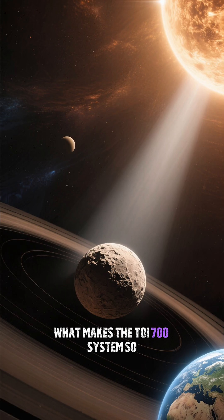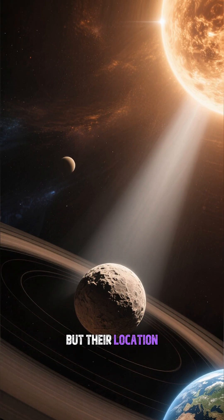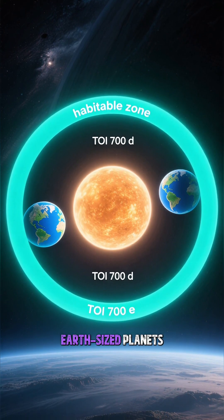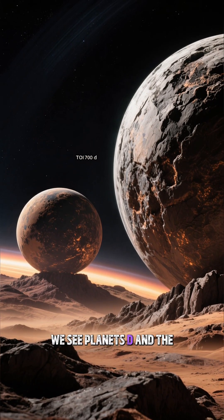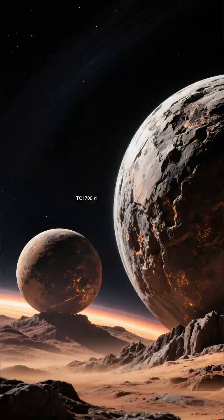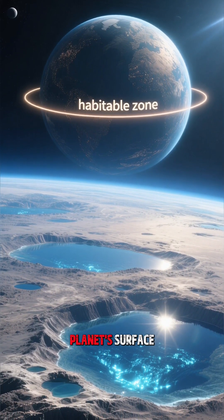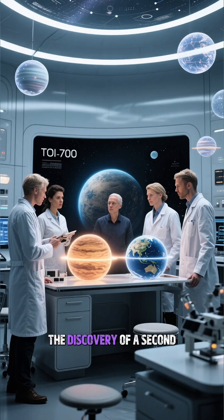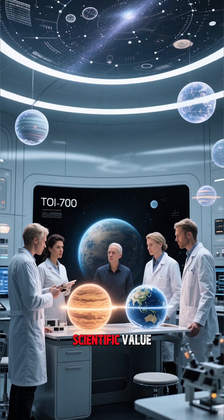What makes the TOY-700 system so extraordinary is not just the number of its planets, but their location. It is one of the very few systems known to harbor two small, Earth-sized planets within its habitable zone. Planets D and the newly found E orbit within this special region — the area around a star where conditions might be just right for liquid water to exist on a planet's surface, a key ingredient for life as we know it. The discovery of a second candidate in this prime real estate has significantly increased the system's scientific value.